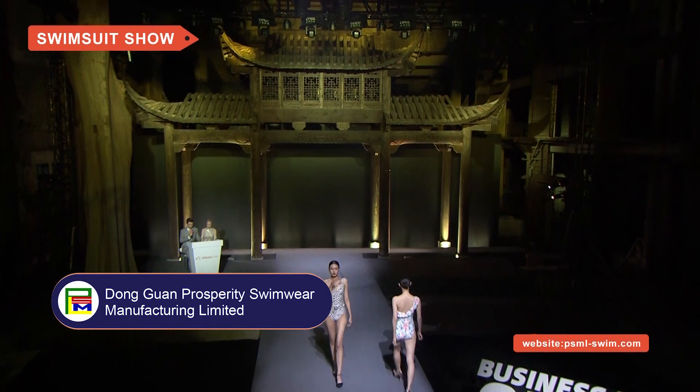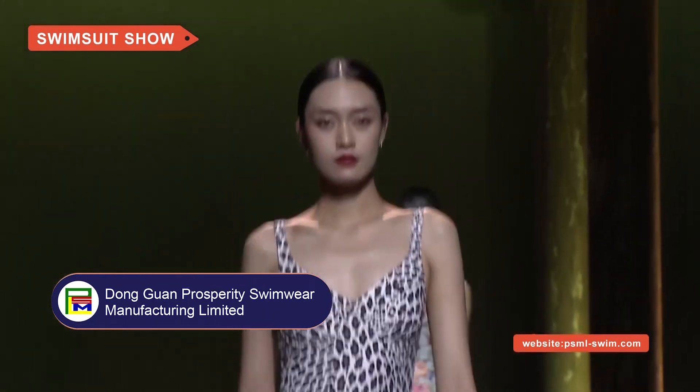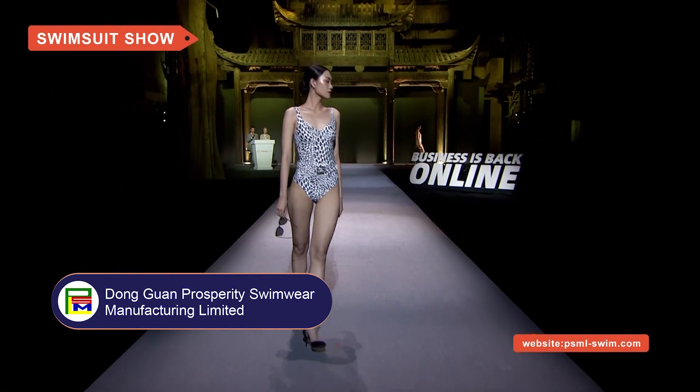Next up, this designer swimsuit with adjustable shoulder straps is made of nylon and spandex. With classic design and funky patterning, you can feel comfortable and stylish either at the pool or the beach.